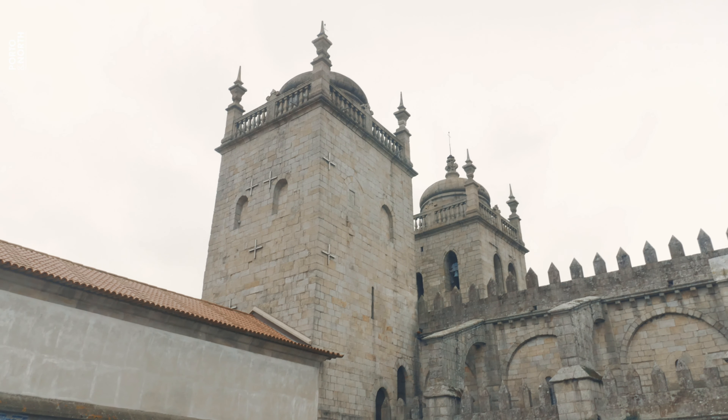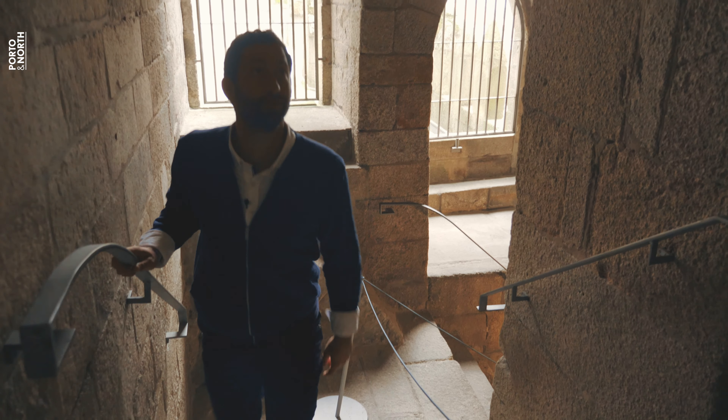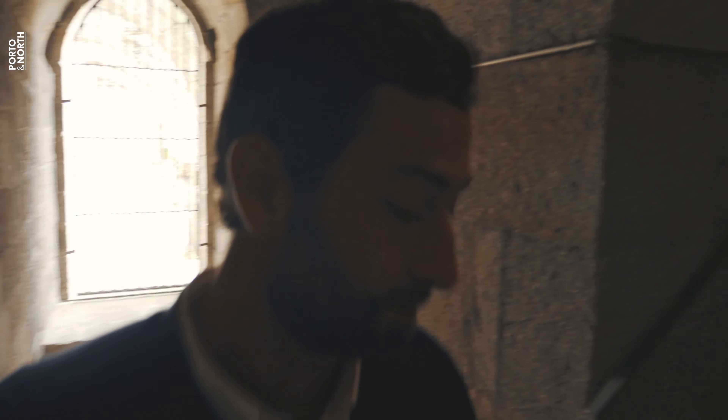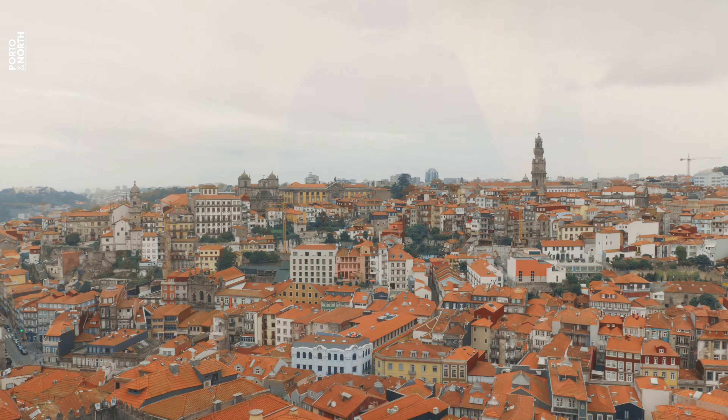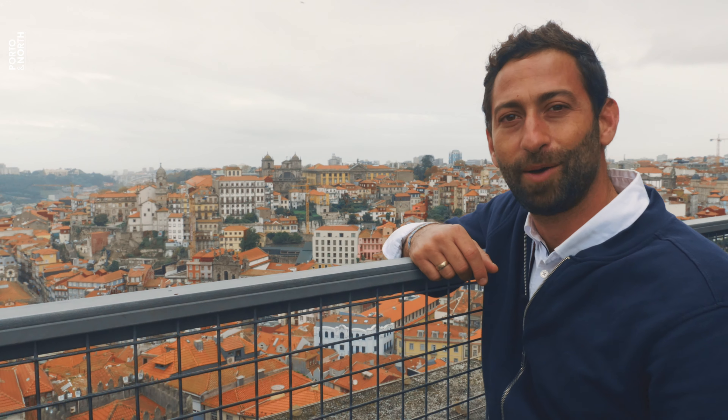At the time, this was crucial to protect the city from potential invaders. After all, the Christian reconquest of the Iberian Peninsula was taking place, and defense was a constant concern. The rooftops of Porto, as seen from the top of the cathedral.